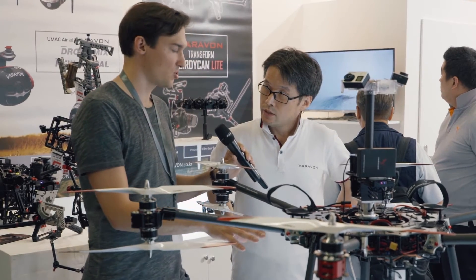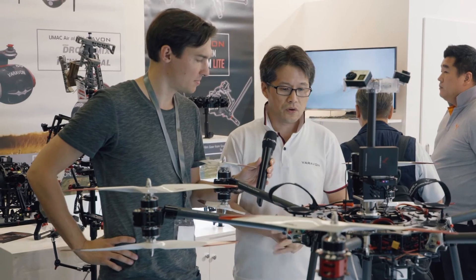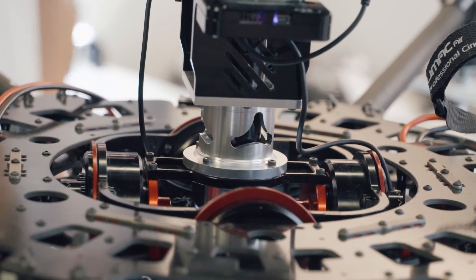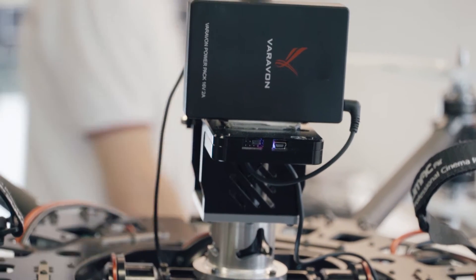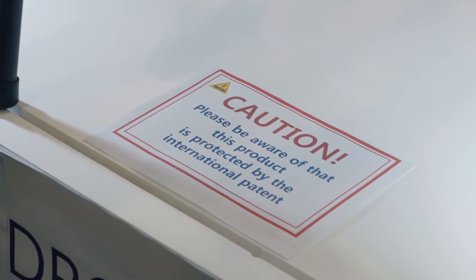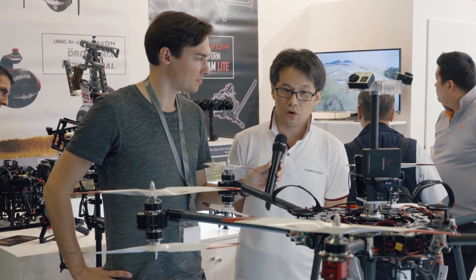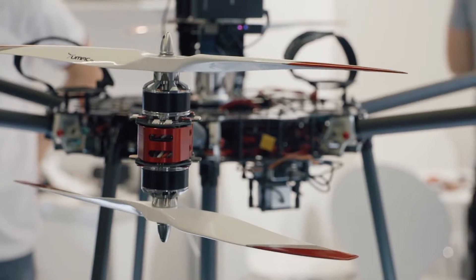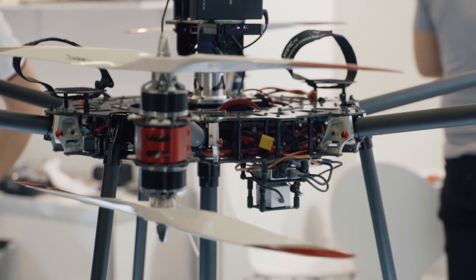But you cannot only shoot VR video with this drone. This drone is especially designed for 360 VR with a gimbal stabilizer system, which is very unique — almost the first time in the world. But you also have the possibility to attach a normal gimbal and a normal camera to this drone. Yes, exactly — we have our gimbal system, and you can mount it underneath here instead of the GoPros.